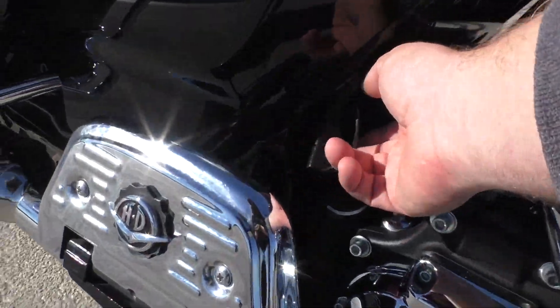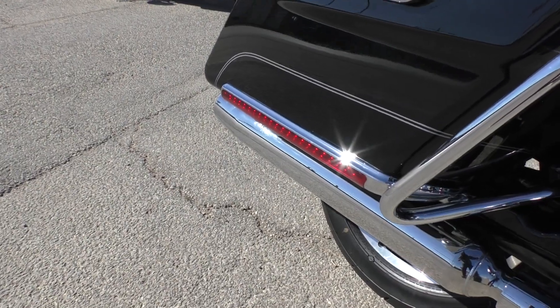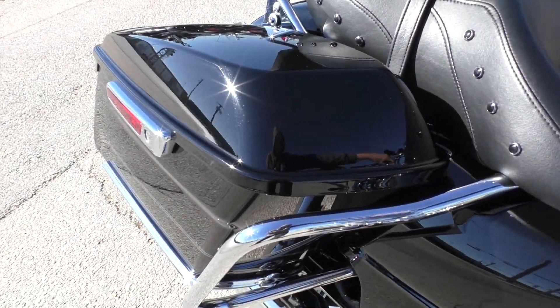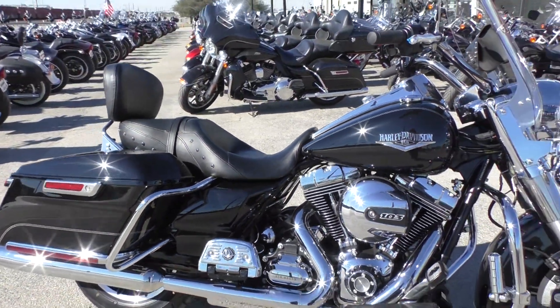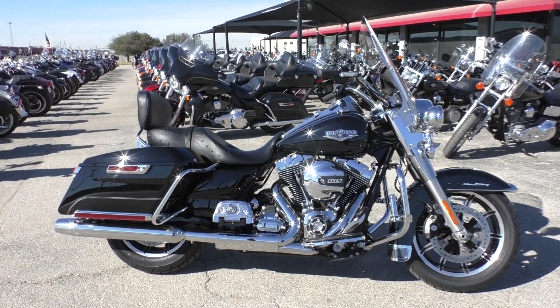Got your battery tender pigtail here. If you'd like a little more sound out of that 103, we do have a full parts and service department, so we could hook you up with an aftermarket exhaust system and get her singing.